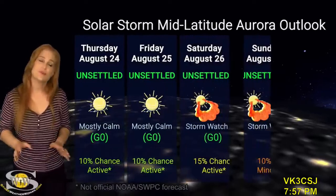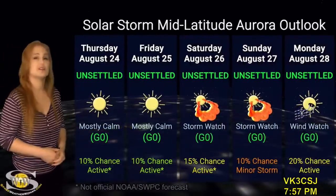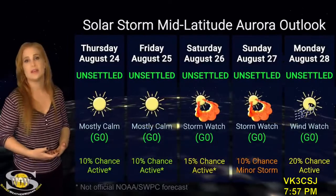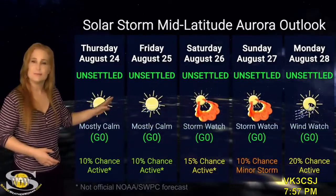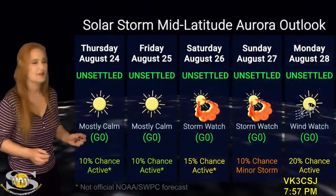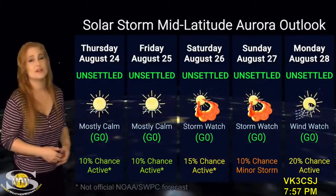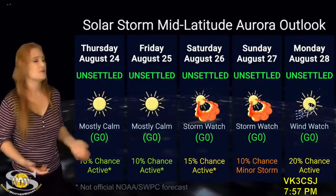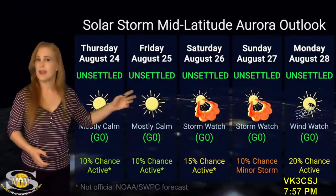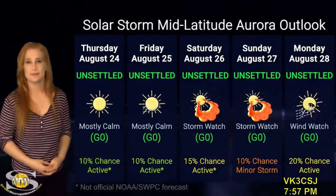At mid-latitudes, the story isn't quite so bright. We are expecting only unsettled conditions even though storms will be hitting, with about a 10% chance of minor storm conditions. Most likely, if it lasts, it's going to be very sporadic. So aurora photographers, only if you're dedicated should you chase, because the solar storms and fast solar wind may not be enough to bring the aurora down to mid-latitudes.